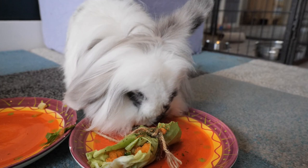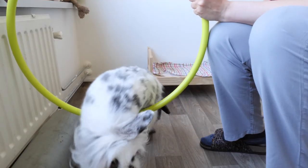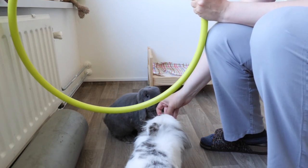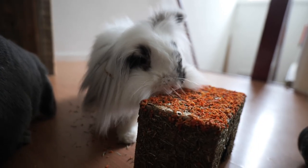I can hear you think, what about Popje? Isn't she a half lop? Indeed she is. Popje is actually a lion lop, a breed derived from the lion head rabbit breed, although she might be something in between.